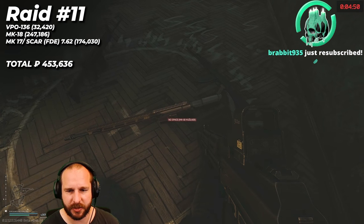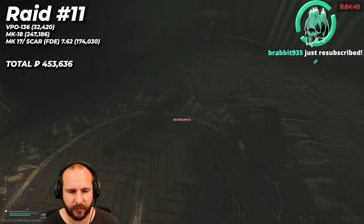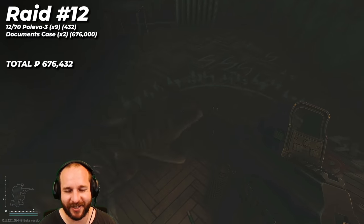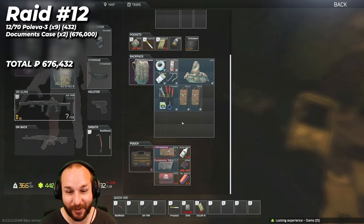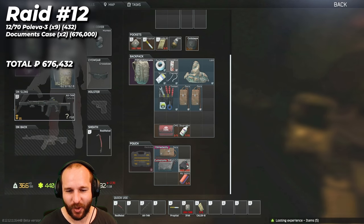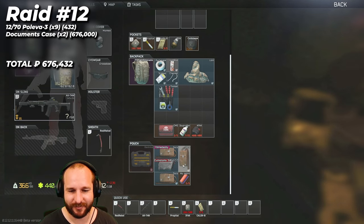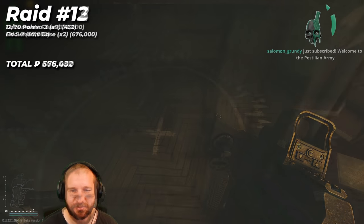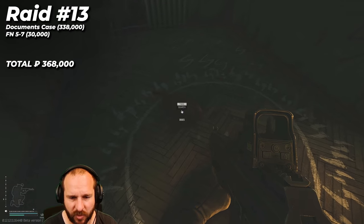The tactic I used in each raid was I cleared all of two-story and three-story dorms, looted all the safes and the jackets. Then at the very end, the last thing I'd do is loot the marked room, grab the loot, and extract. I only died in one of these 25 raids. If the car extract was available, I'd have the money ready to take the car out after looting everything.